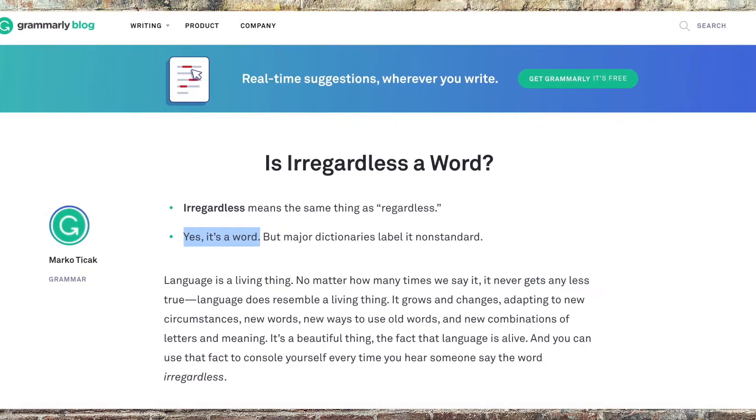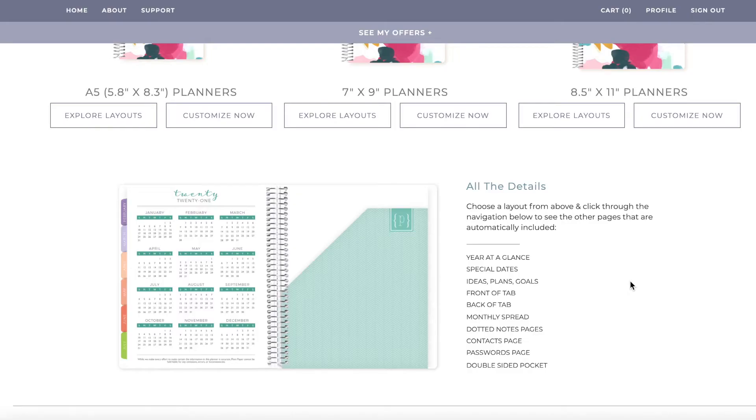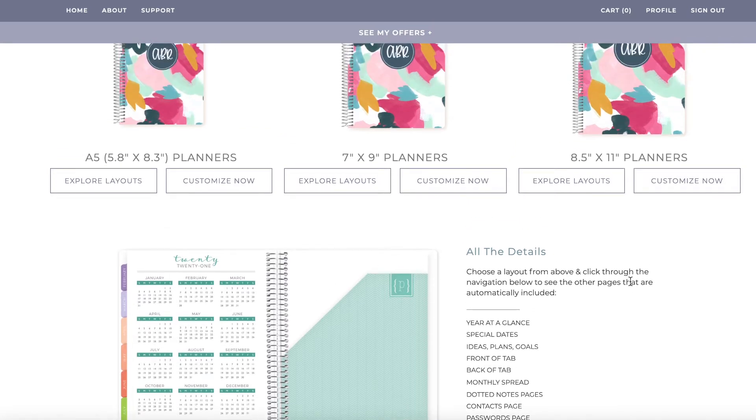All of those things are going to be included regardless of which weekly layout you design. This was the area that took me forever, so let me go ahead and show you all of the weekly options. There are five vertical options, three horizontal options, and there are a few monthly, daily grid, and teacher layouts — which is just wild how many options there are.